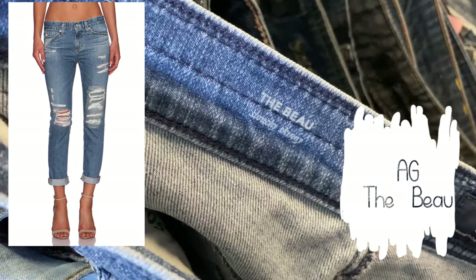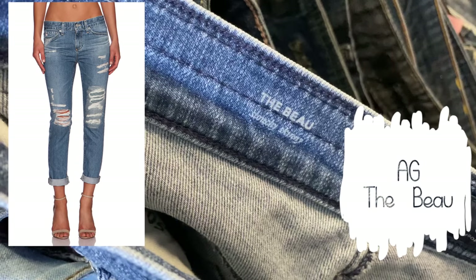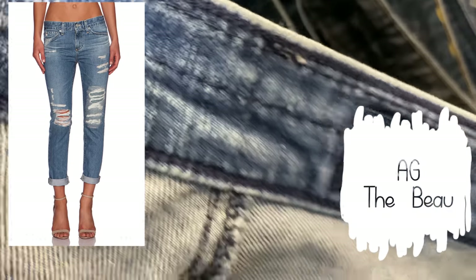With AG you do have to be careful — not every single style sells really well, but certain styles sell better than others. Here's another example of AG: this is the Boo, a loose slouchy relaxed fit distressed denim. I thought it was a cute style and it was a really decent price, so I definitely picked it up.